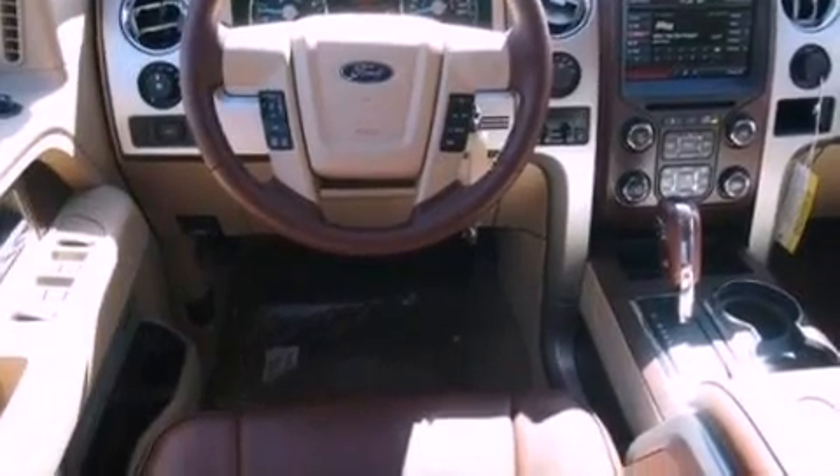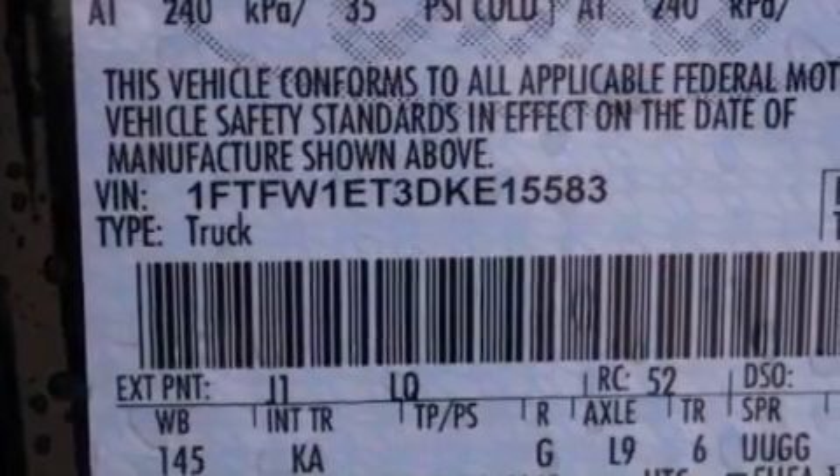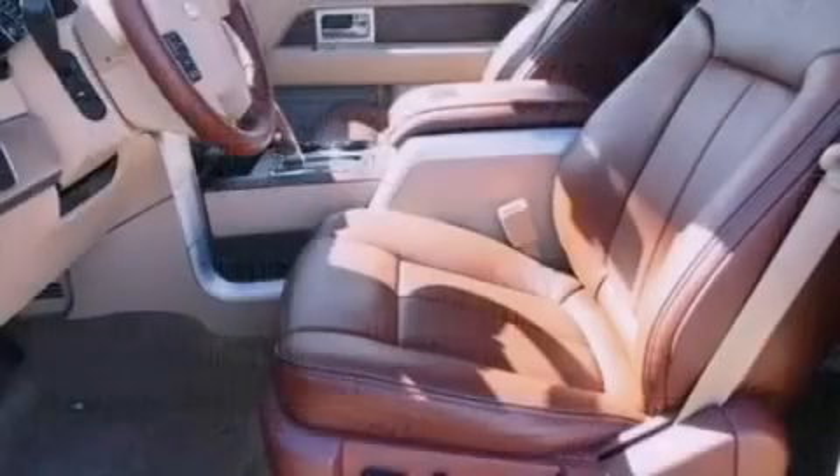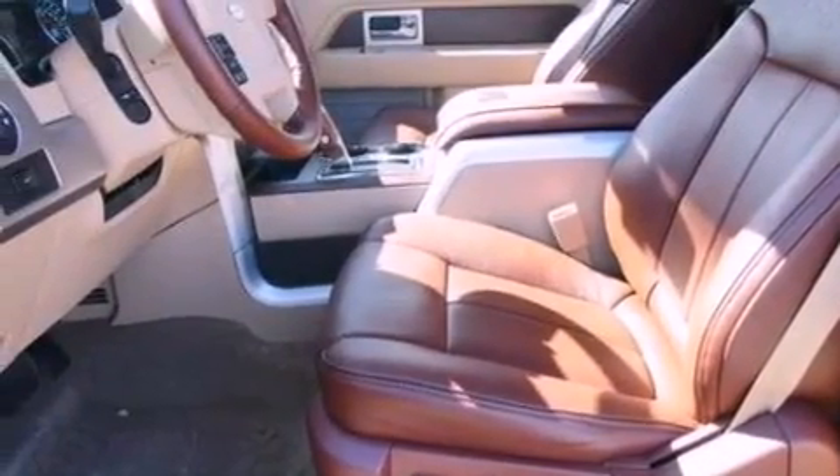All of the following features are included: a double wishbone independent front suspension, a low tire pressure indicator, traction control and stability control systems, and automatic locking wheel hubs.